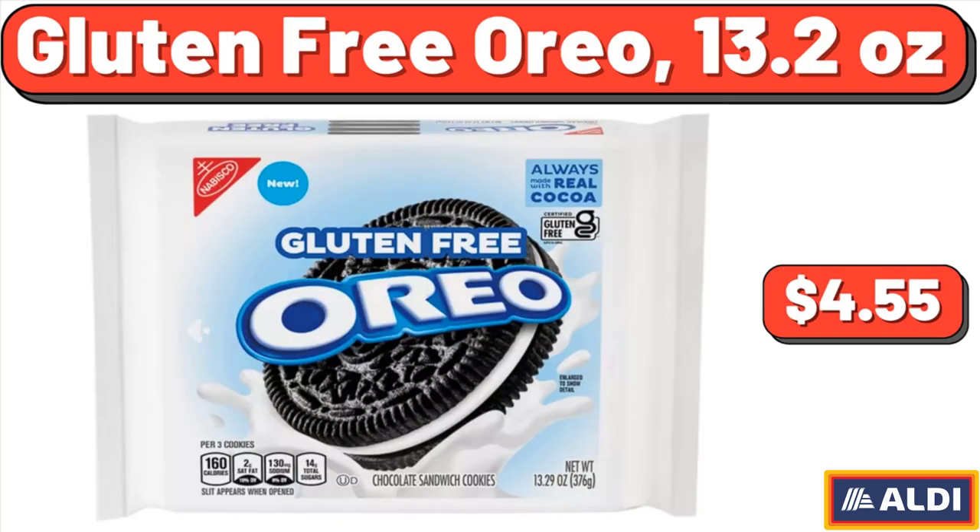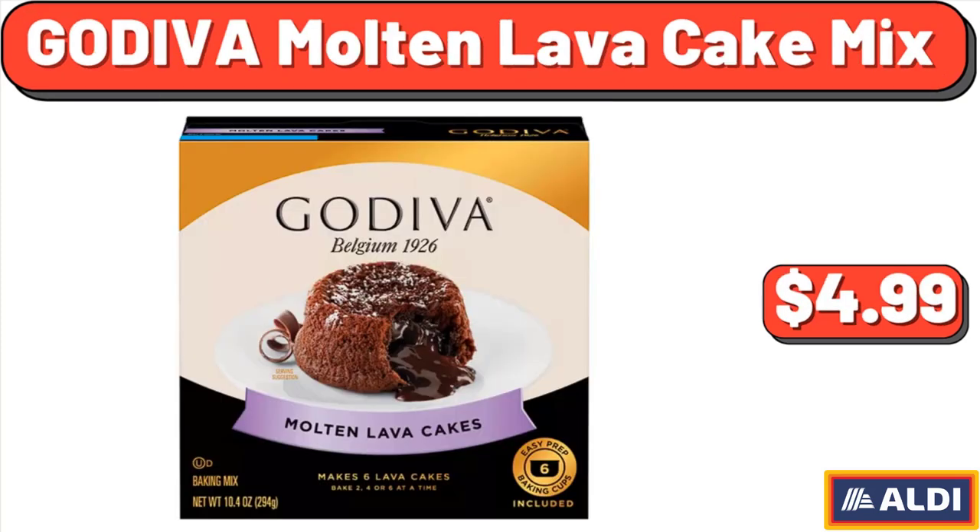Gluten-Free Oreo, 13.2 Ounces, $4.55. Godiva Molten Lava Cake Mix, 10.4 Ounces, $4.99.